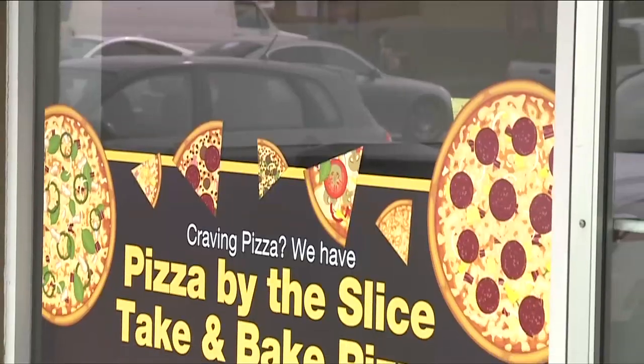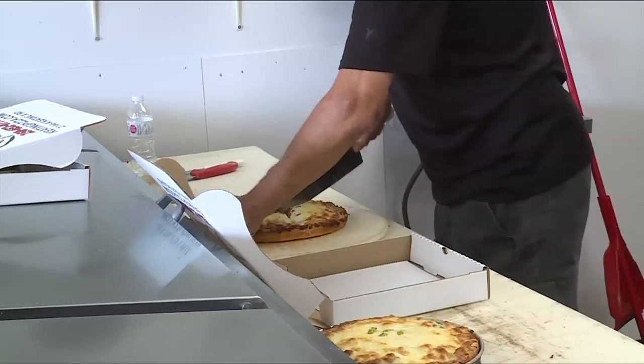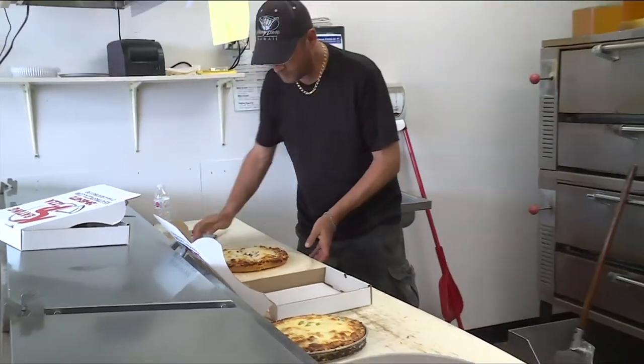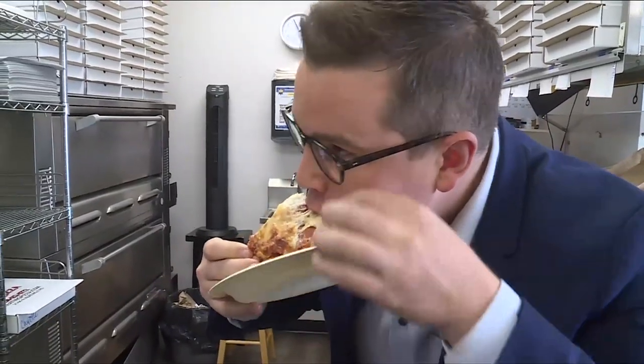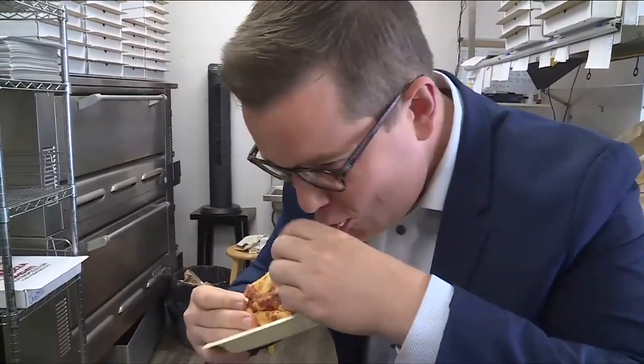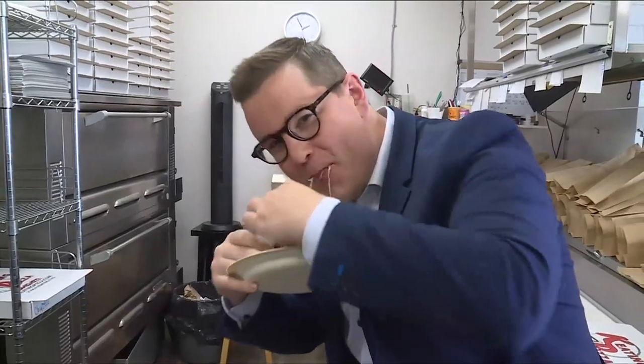If you don't need a full pie, they have pizza by the slice, with nine types of pizza available daily. And they're open seven days a week. Whatever you order, just make sure no one's watching when you dig in — because with that much cheese, it's bound to get a little messy.